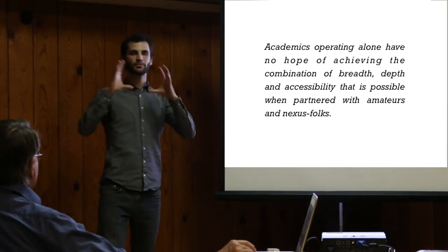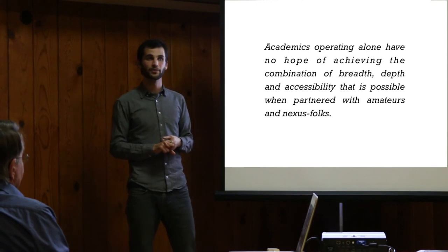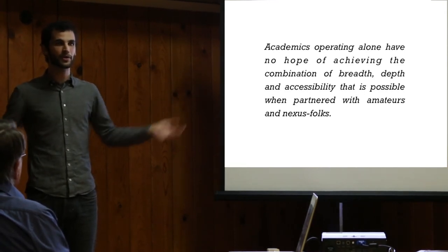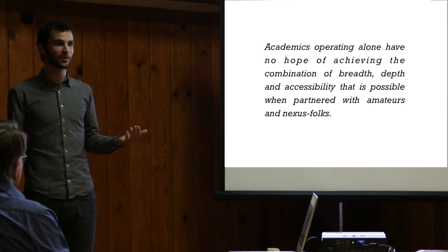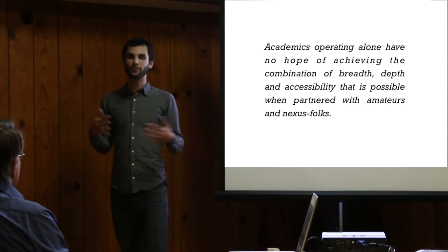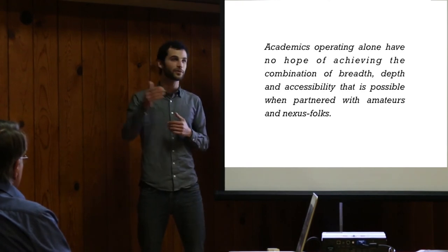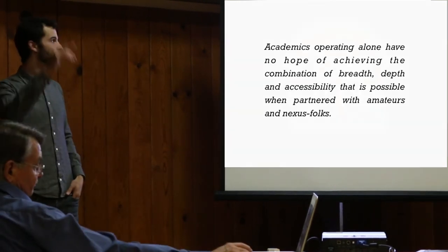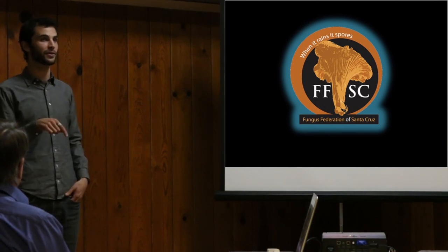When I went to the Cal Academy, this was my central message: academics operating alone have no hope of achieving the combination of breadth, depth, and accessibility that's possible when they're partnered with people like you and I. By having hundreds or thousands of people on the ground taking data on mushrooms every week, every month, every year for 100 years, there's no way that dataset could ever be acquired by any number of grad students who are only there for two or three years. We can stop just generating data because we can get narratives back and contribute to science, and they can get the richest datasets they've ever had by harnessing what we're doing. I want to thank the Fungus Federation for making this possible and for showing the world that this is a sustainable model.